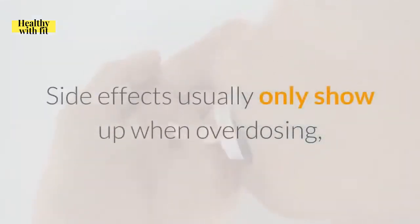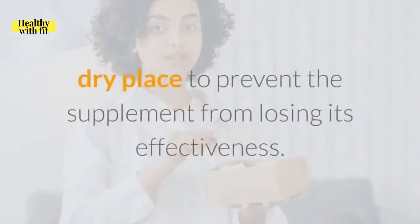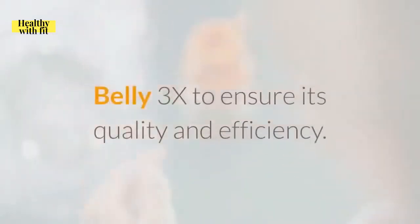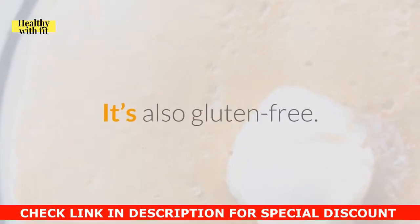Side effects usually only show up when overdosing, so do not go above the product's recommended dosage. Store the bottle in a cool, dry place to prevent the supplement from losing its effectiveness. Several independent laboratories tested Lean Belly 3X to ensure its quality and efficiency. This product prides itself in being all natural to the core — there are no added preservatives, colors, or any artificial stuff added. It's also gluten-free.